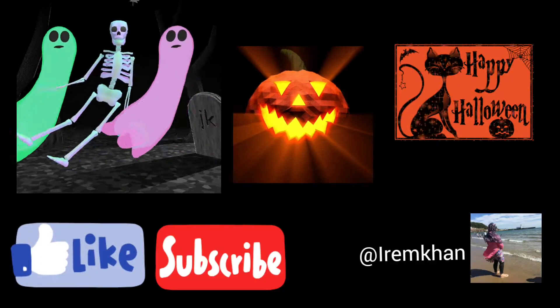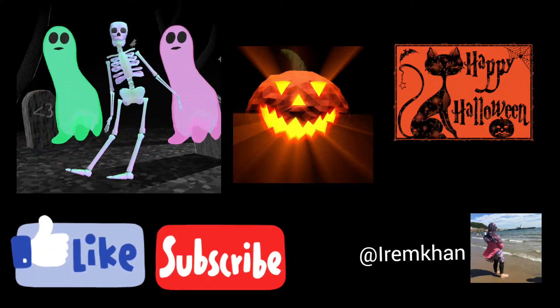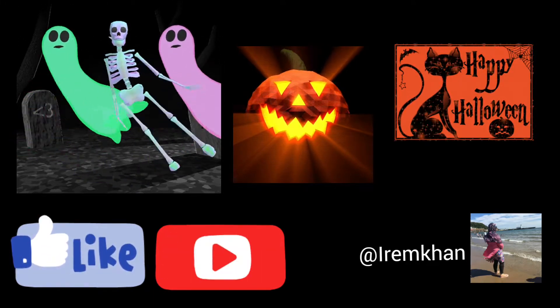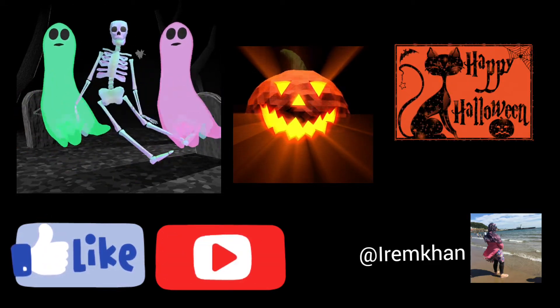That's all for today. I hope you enjoyed the mini Halloween vlog. All these items that you saw were at Morrison's. I hope you enjoyed. Thank you for watching. Bye, see you in the next video.